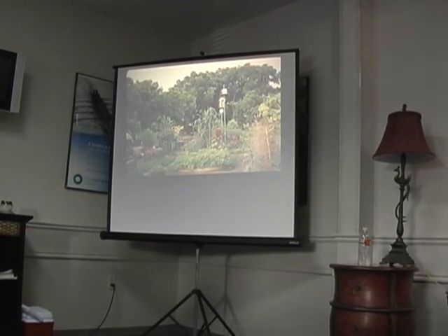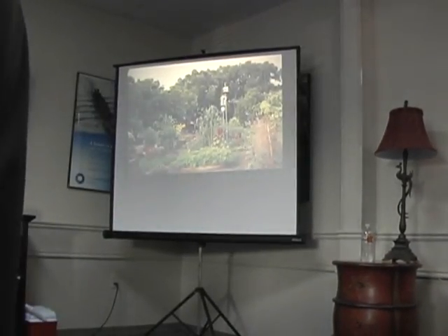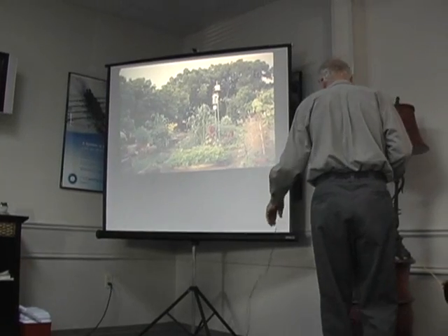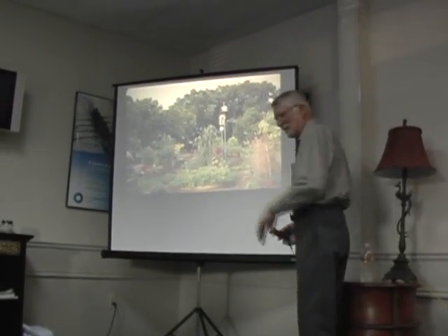You sounded pretty good when she was talking about you. I didn't know what y'all was going to say so I went to hear you. I thought I'd show you a picture of our garden first.